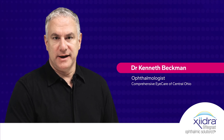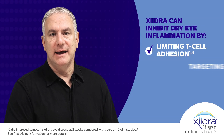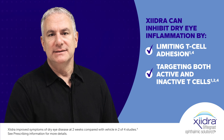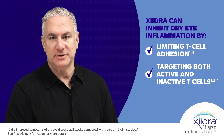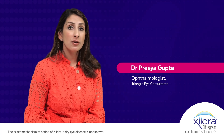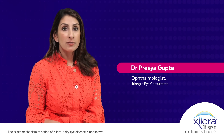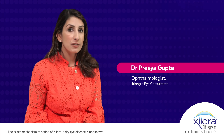Zydra is a very effective immunomodulator for the treatment of dry eye, and it has a unique mechanism. It's an LFA antagonist, and what it does is it limits T-cell adhesion to the ICAM-1 receptors. What makes Zydra unique is that it's an immunomodulator that has the ability to stop T-cells where they are — blocking both recruitment and activation of T-cells.